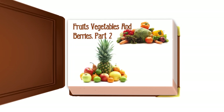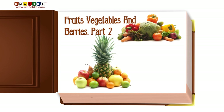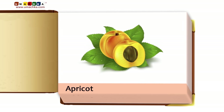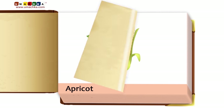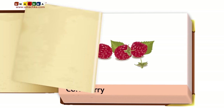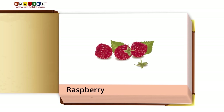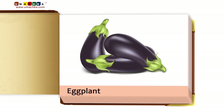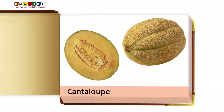Fruits, Vegetables, and Berries, Part 2. Apricot. Corn. Raspberry. Plum. Eggplant. Cantaloupe.